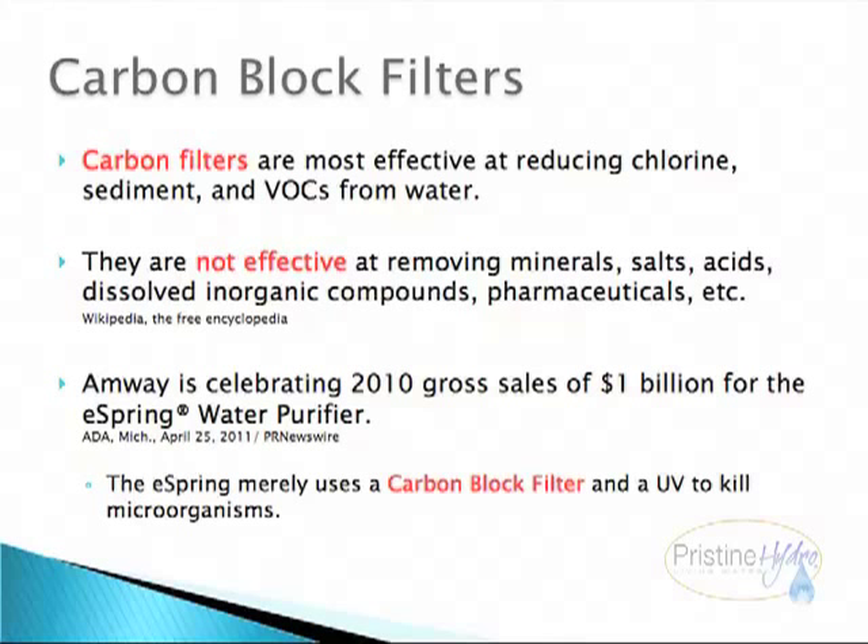Amway is celebrating 2010 gross sales of $1 billion for the eSpring water purifier. The eSpring merely uses a carbon block filter and an ultraviolet light to kill microorganisms. Note: there are not any microorganisms in chlorinated water.